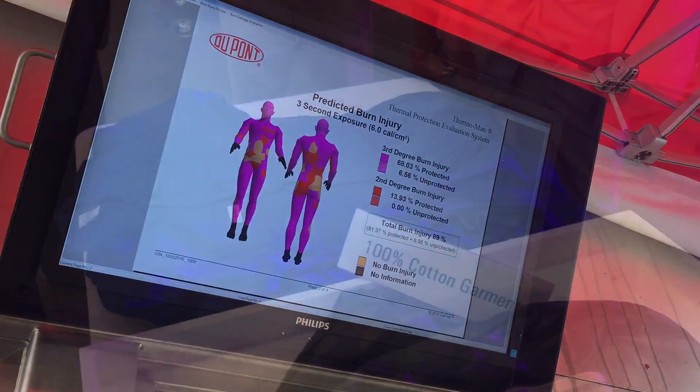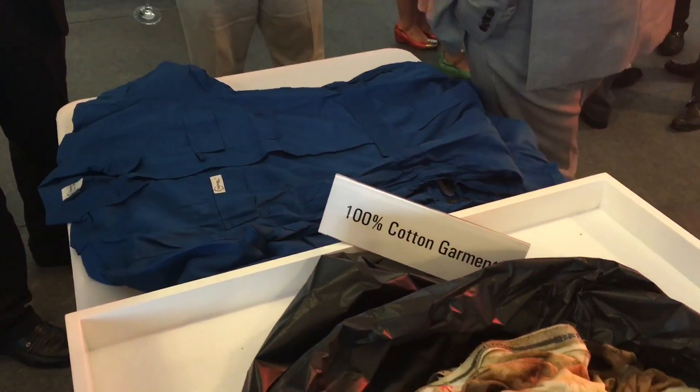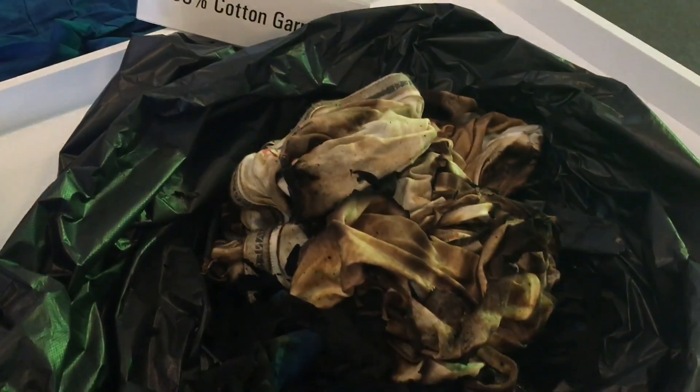As you can see, the cotton garment isn't very protective and your body will suffer about 89% burn injuries. In fact, the cotton garment is basically ashes.